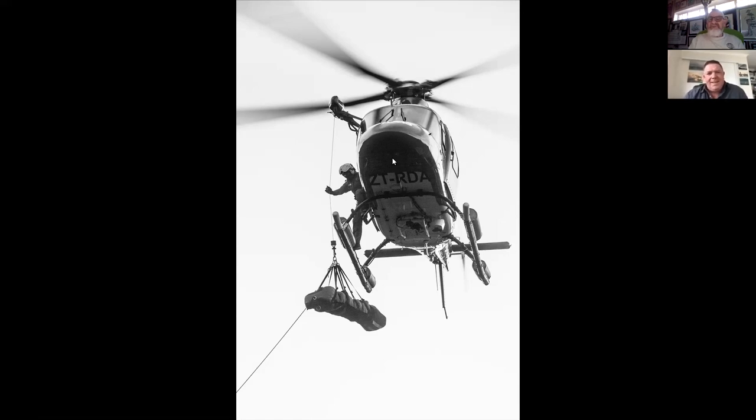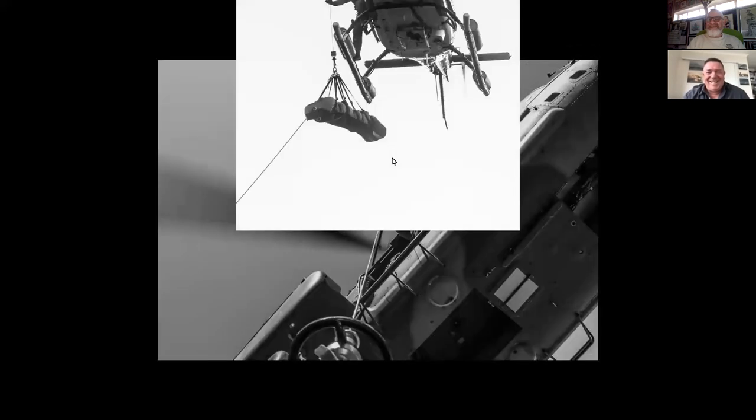Just a matter of interest, where were you when you took this image? So, this was during a training operation at Kirstenbosch, in the landing zone that the forestry helicopters use. The local Metro rescue teams and the Mountain Club of South Africa rescue teams do a fair amount of training with Air Mercy Service and with the Air Force, and this is one of the places they do that. It's just in the foothills surrounding Table Mountain — right here in the middle of suburbia, and not a power line in sight, luckily.